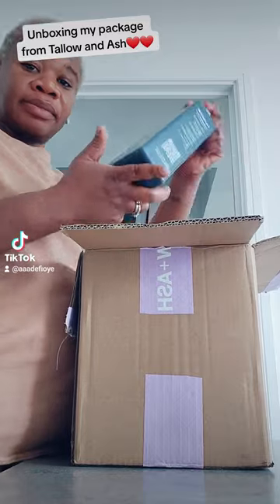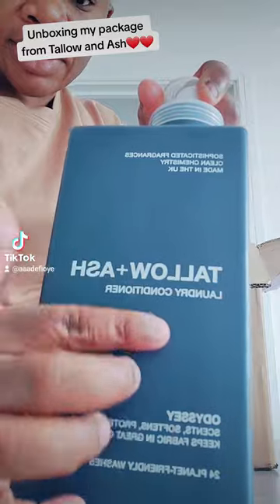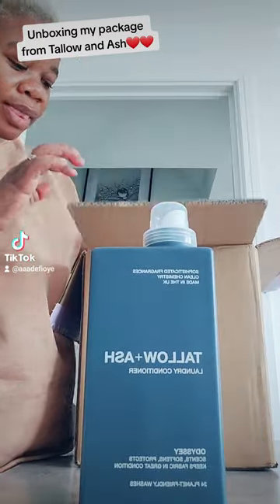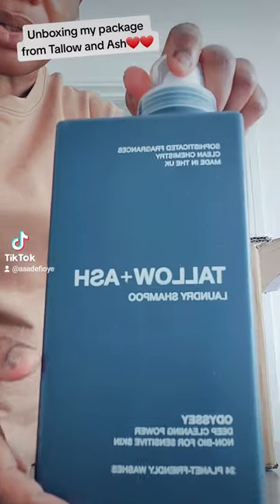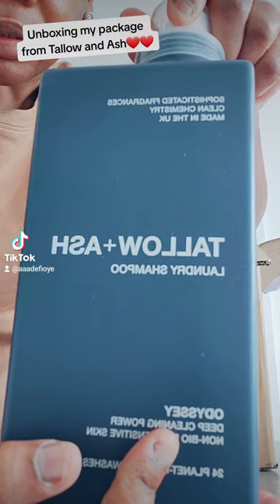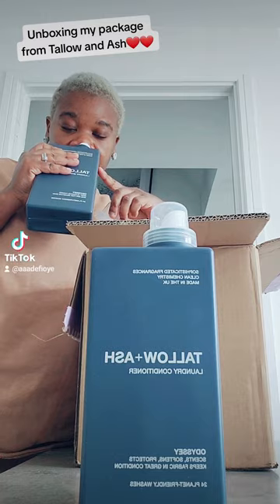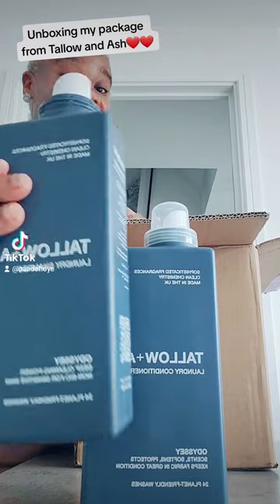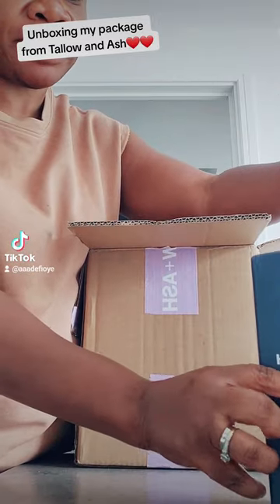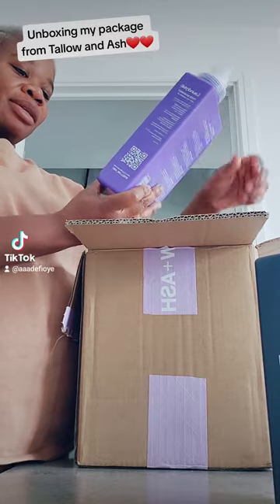So this is everything I got from them. It comes in different ranges. Here you have the Odassi — that is the laundry conditioner and the laundry shampoo. For the Odassi, the ingredients include grapefruit, lemon, lavender, and musk, among others.